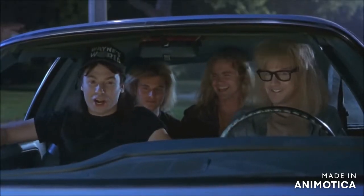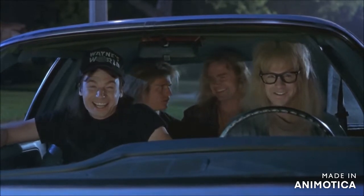This is my best friend, Garf Elgar. Hi. I think we'll go with a little Bohemian Rhapsody, gentlemen. Good call.